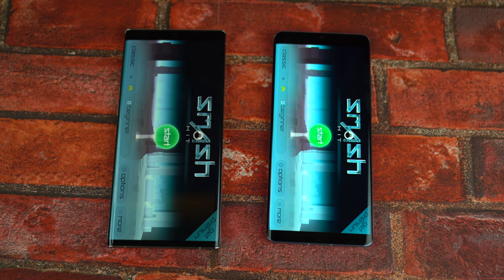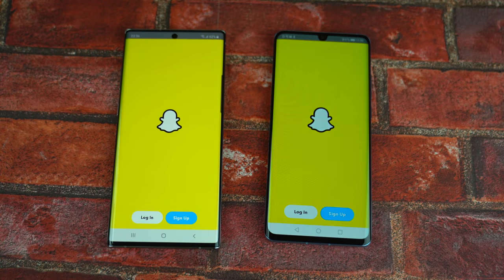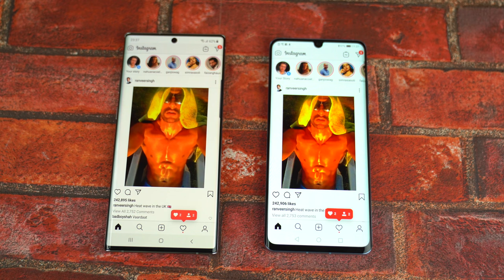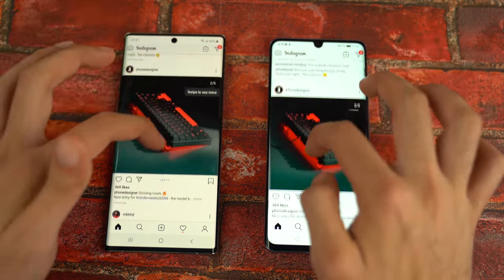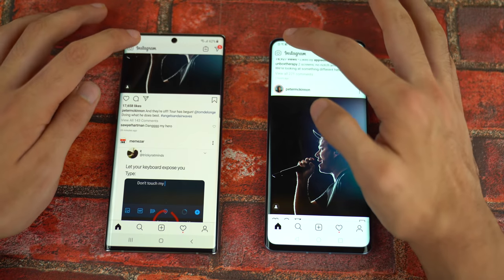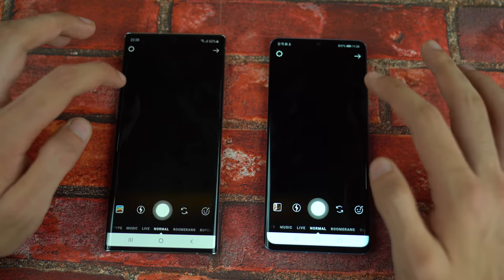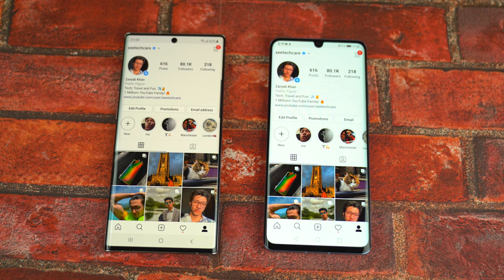Moving on to Snapchat — that's a draw. Instagram felt a little bit quicker on the Note 10 Plus; you guys are the judge here. Scrolling further shows really smooth performance on both phones — no difference there. Checking the Instagram camera speed felt faster on the P30 Pro, but checking my profile was a little bit quicker on the Note 10 Plus.